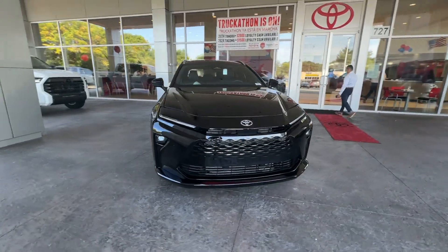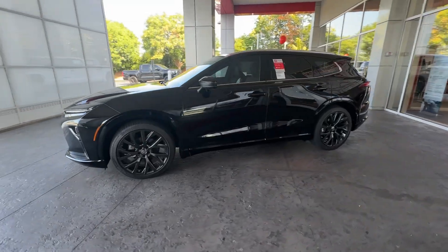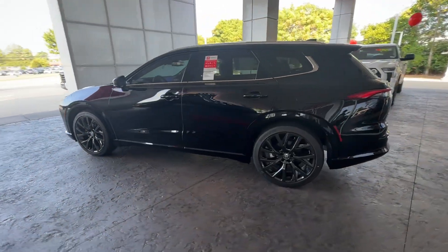See for yourself when you take it out for a test drive. Our professional staff looks forward to giving you excellent service. These are just some of the great options this vehicle comes with.